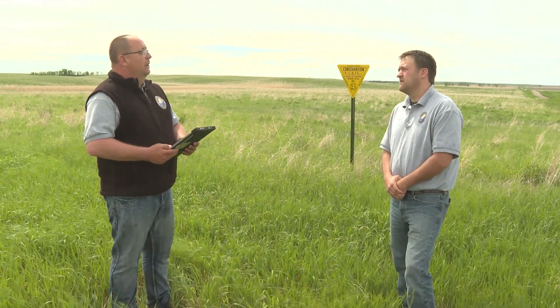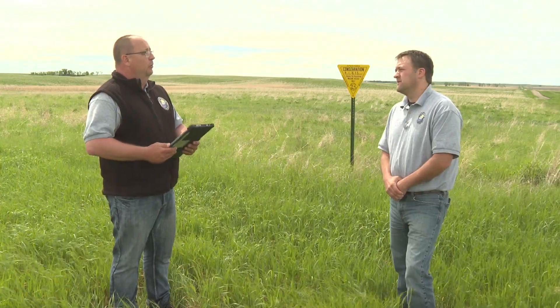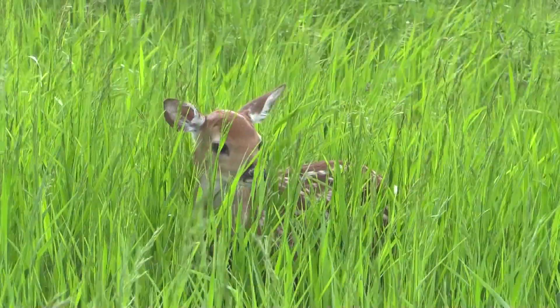A lot of great information, Kevin. Now we're going to bring in Dr. Bill Jensen, big game biologist, and he's going to talk more about white-tailed deer and how grasses are so important when they're fawning. Joining me now is big game biologist Bill Jensen. Bill, why is good quality habitat important for white-tailed deer at this time of year?